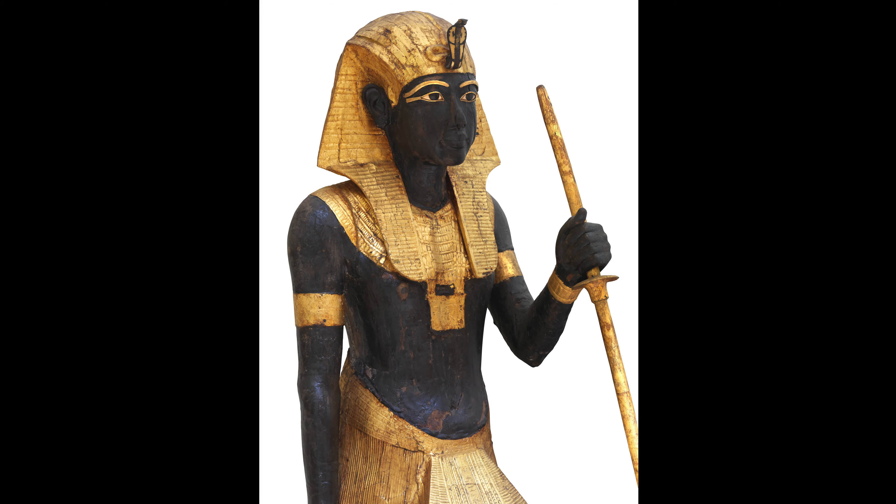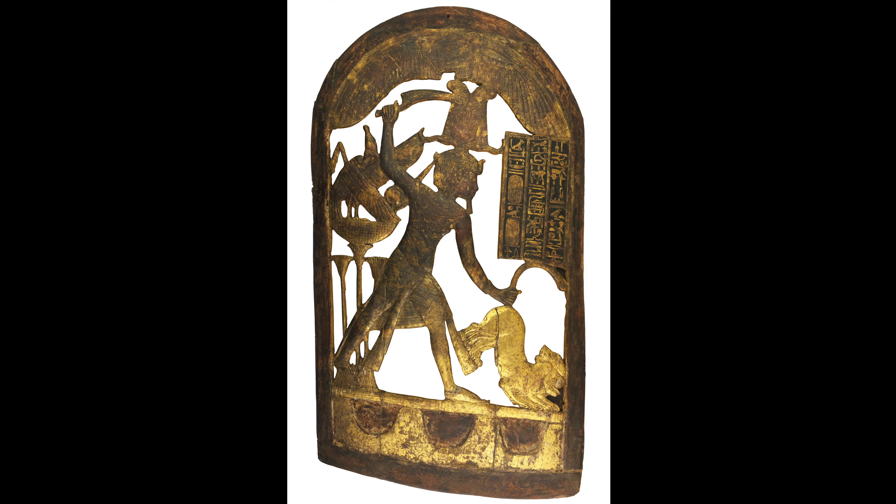The unique thing is nobody's ever found another pharaoh's tomb in the Valley of the Kings, so it is still the only fully discovered tomb. Tutankhamun was not a famous king or pharaoh in his time, but now he's the most well-known pharaoh of Egypt because of this discovery — and that's what makes it amazing.